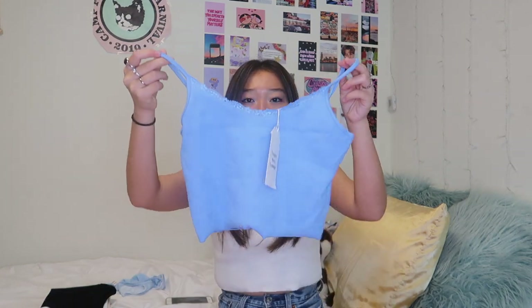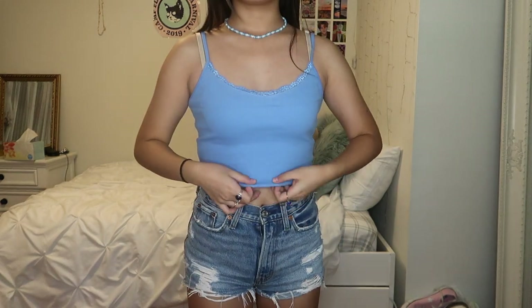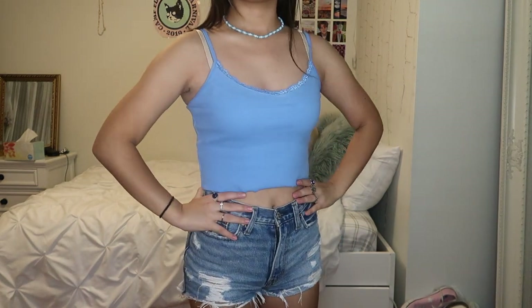The second thing I got is a blue tank top — this is like a Brandy dupe. They have tank tops like this called the Nicolette tank tops, with little lace trim in the front and a raw hem at the bottom. I also got this in a size medium. The fabric is actually really good — it's ribbed and very similar to the Brandy tank, except the raw hem at the bottom curls, which the real Brandy one didn't. Besides that I really like this one. It fits really well and it's really stretchy — definitely recommend it.